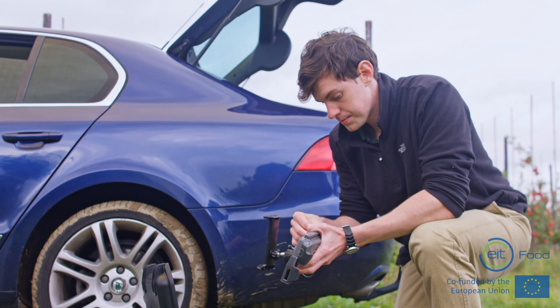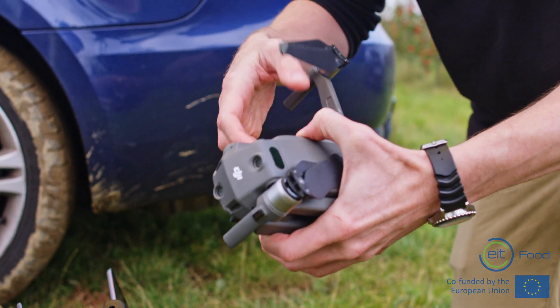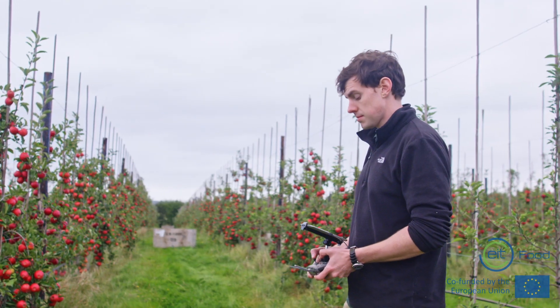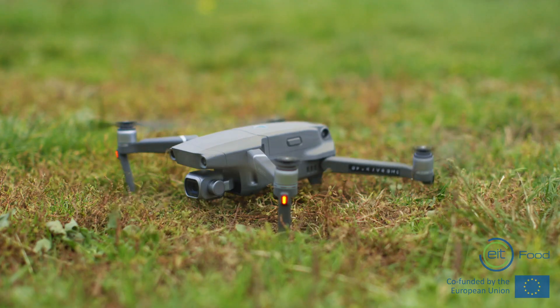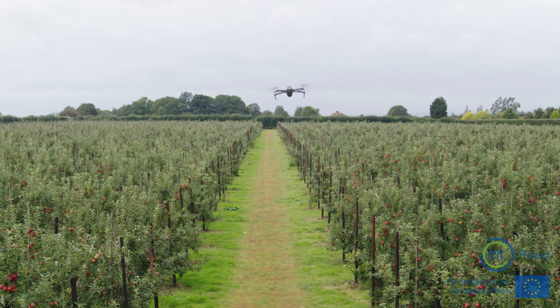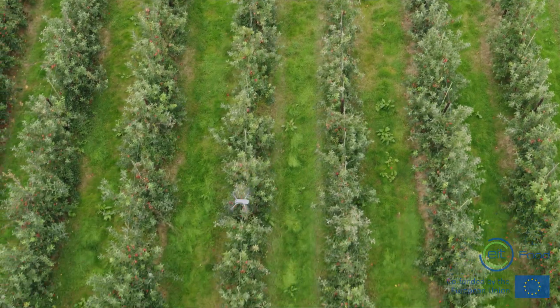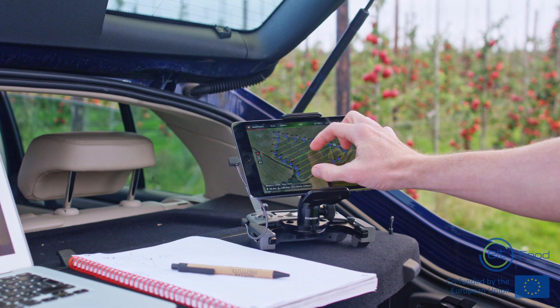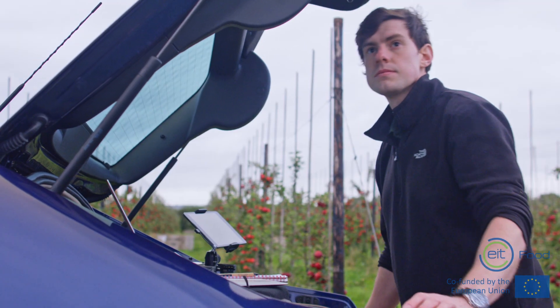The real innovation that Outfield is bringing is we're trying to do all of this surveying with off-the-shelf drones. This is one of the drones that we use. We've been flying it today to get some survey data over a couple of the orchards. We fly the drone over the apple orchard, it scans over the trees, gathering images as it goes along, counting the number of fruit on the trees, and providing the yield estimates and the data that farmers need to improve their efficiency.